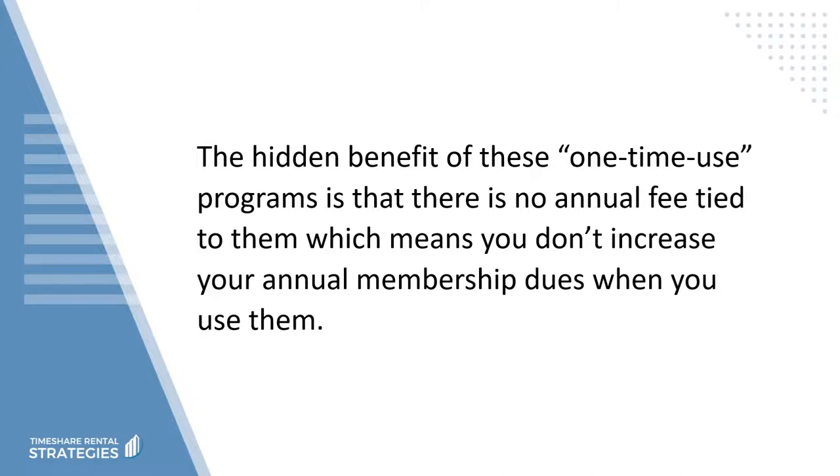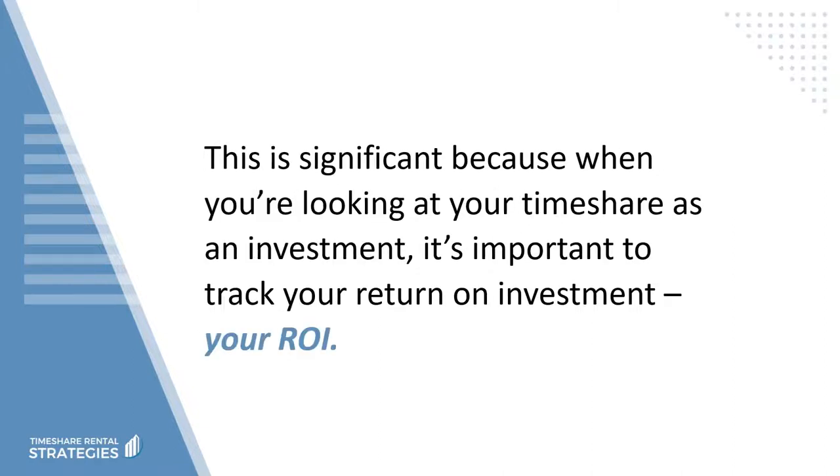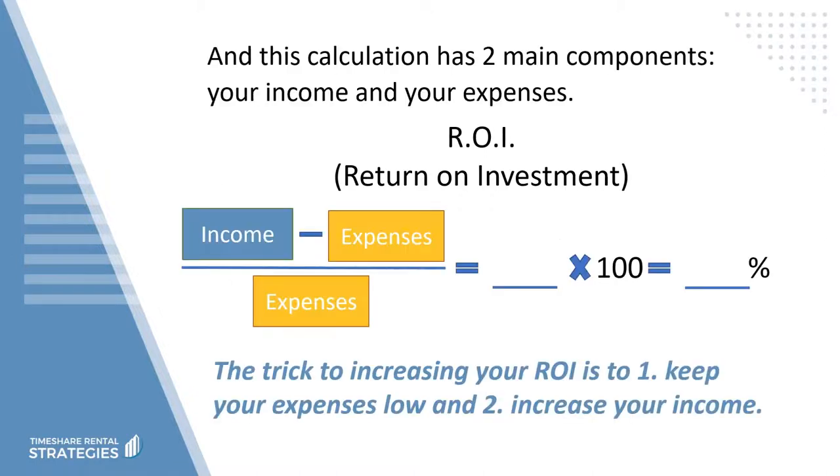This is significant because when you're looking at your timeshare as an investment, it's important to track your return on investment — your ROI. This calculation has two main components: your income and your expenses. The trick to increasing your ROI is to, one, keep your expenses low, and two, increase your income.